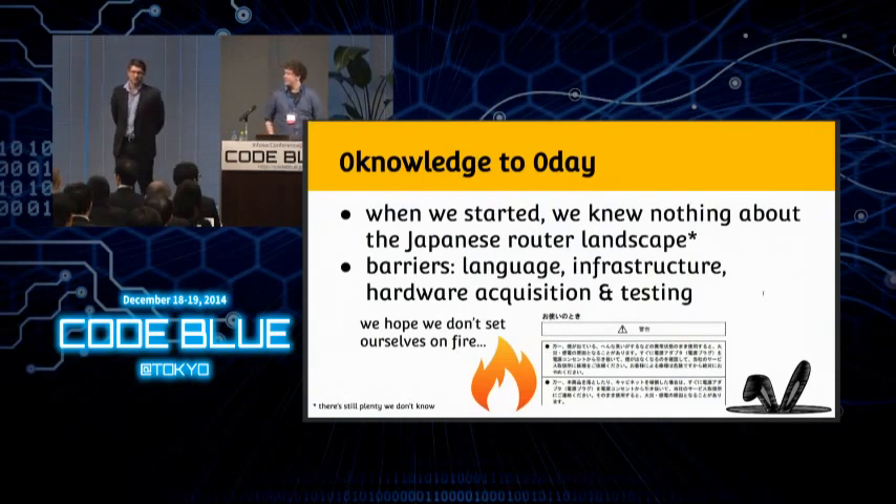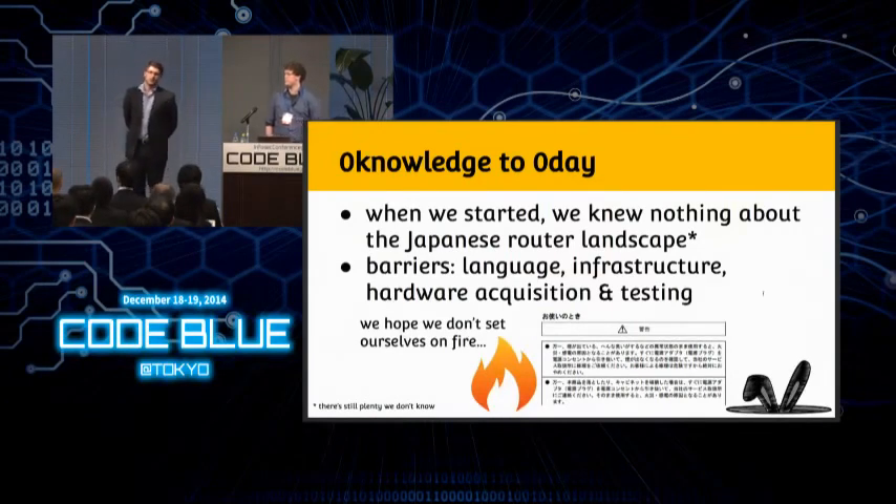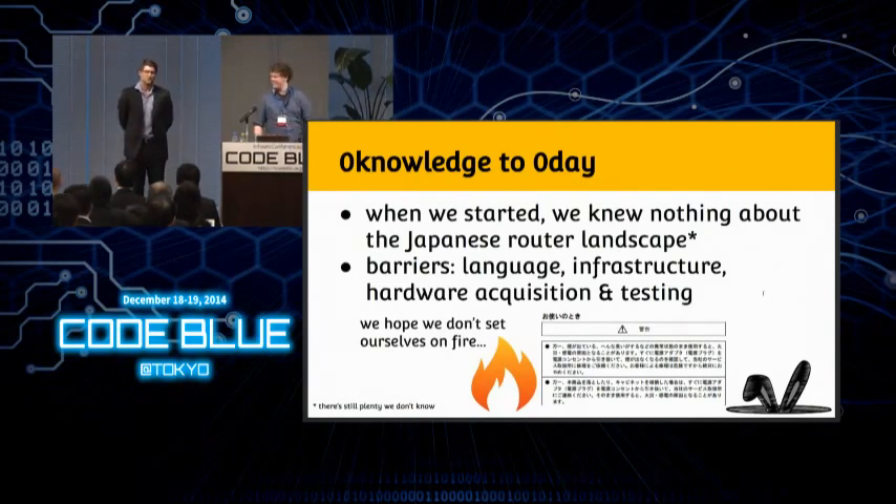We started with just the firmwares, but as I'll explain later, when we tore them apart we decided which devices were worth acquiring and shipping to the US. These devices came with warning labels, and yes, we kind of burnt a few — our power specs aren't exactly the same as Japanese power specs. But thankfully nothing too bad happened.